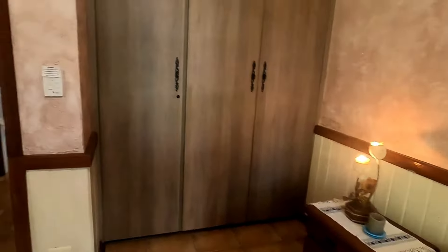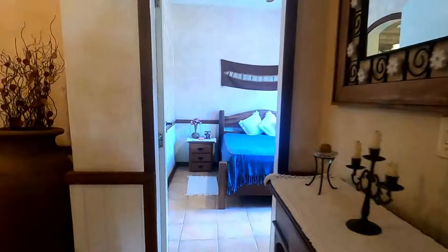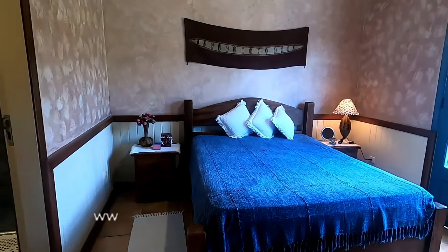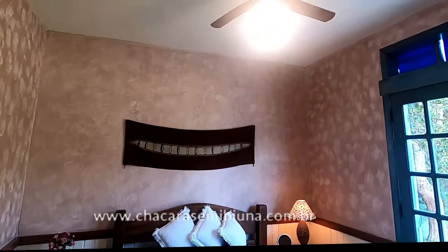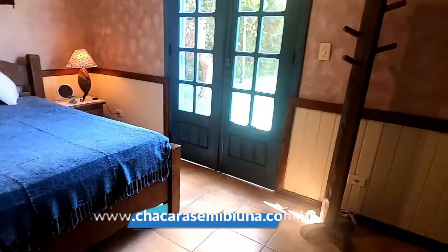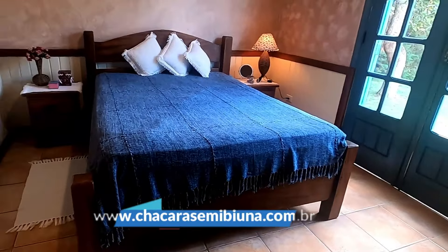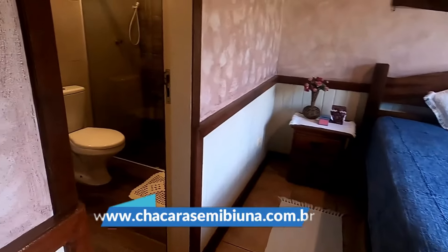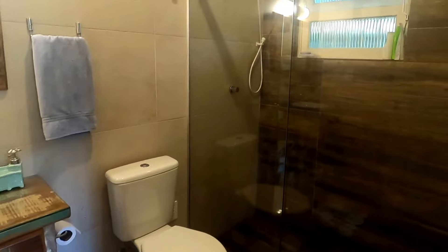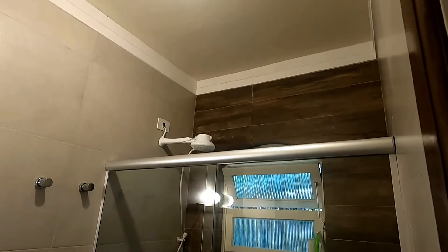E aqui nós vamos para a suíte, também com porta-balcão. O banheiro todo acabado, revestimento do teto ao chão. Box em blindex.